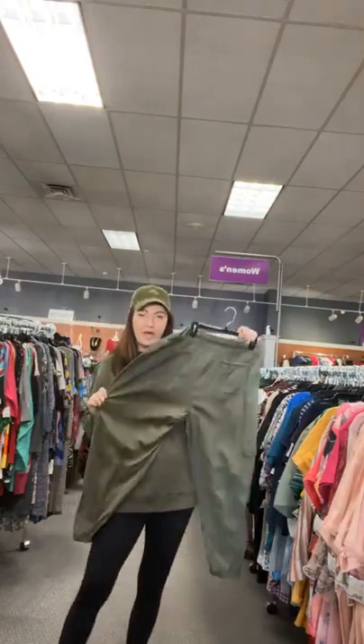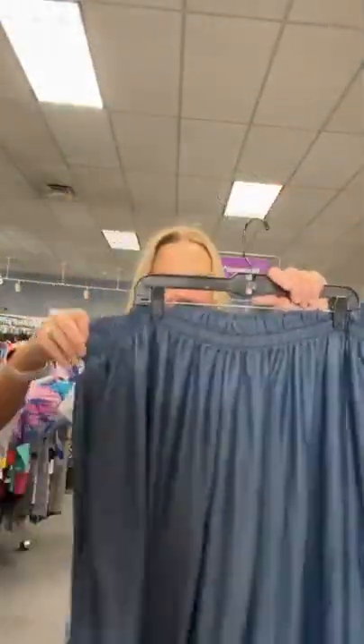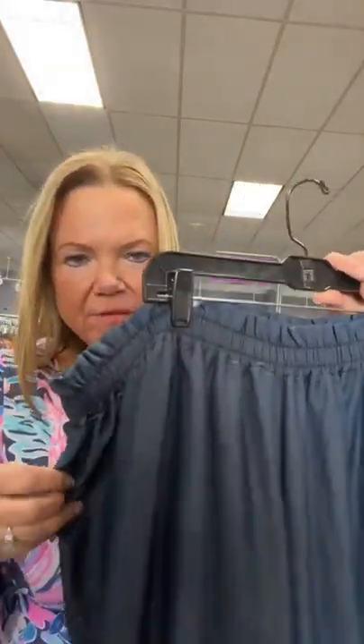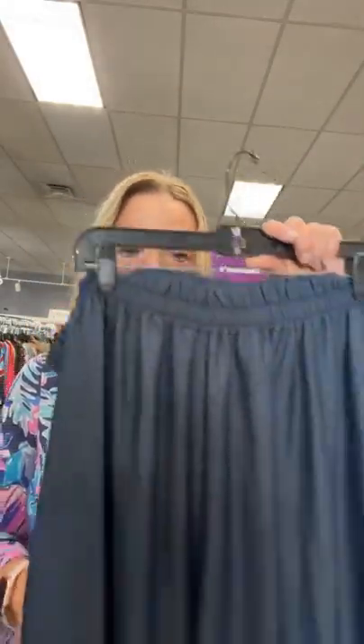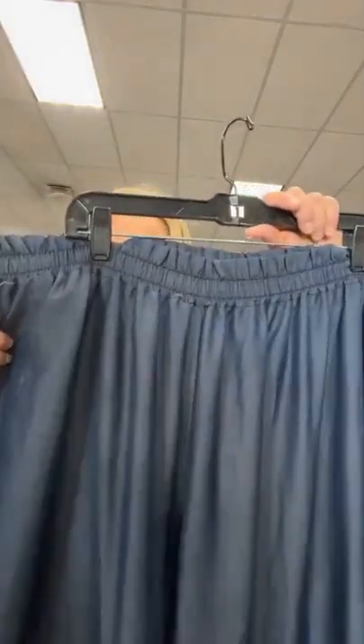I saw these on the rack and had to pull them out — so cute, very comfortable looking, very flowy. Almost a denim color but just a little dressier as far as the fabric. Size 26/28, $16.95, number 77. Sold space 77.